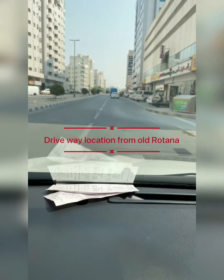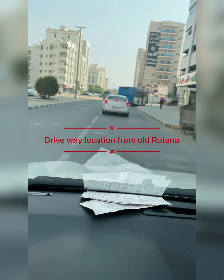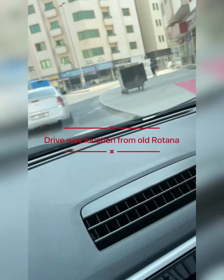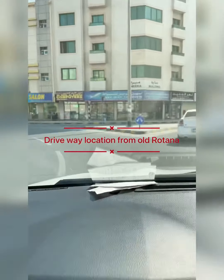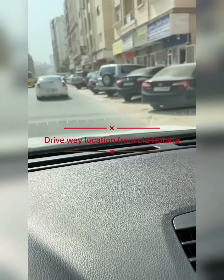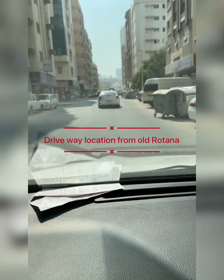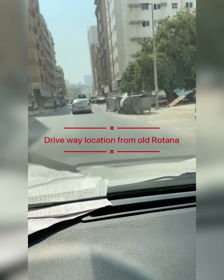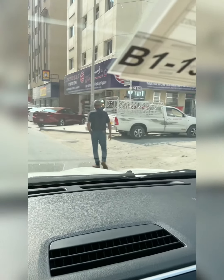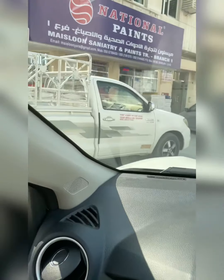Take right from the roundabout. On the right-hand side you can see a supermarket. When you take right, go straight, and on the right-hand side you will see the building. The landmark is My Salon Sanitary and Paints — the National Paints board — but the brand name is My Salon Sanitary.